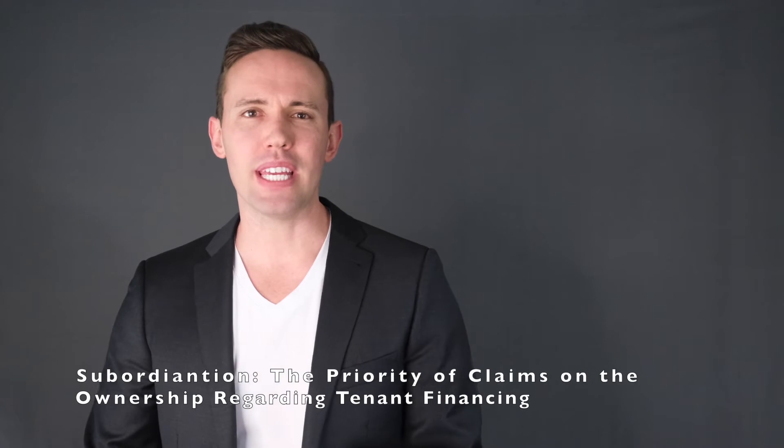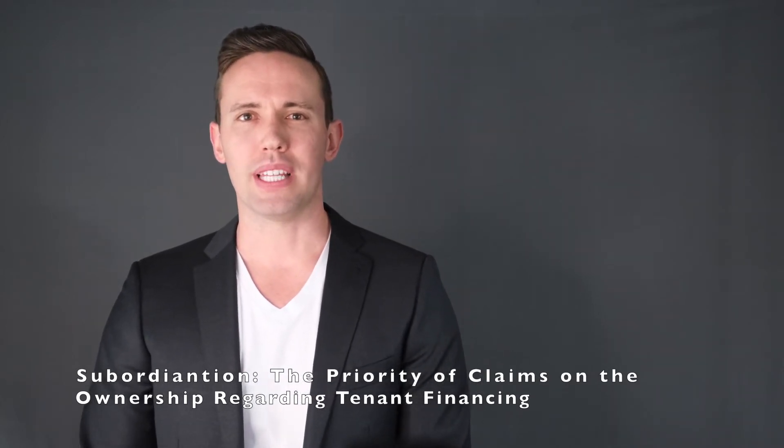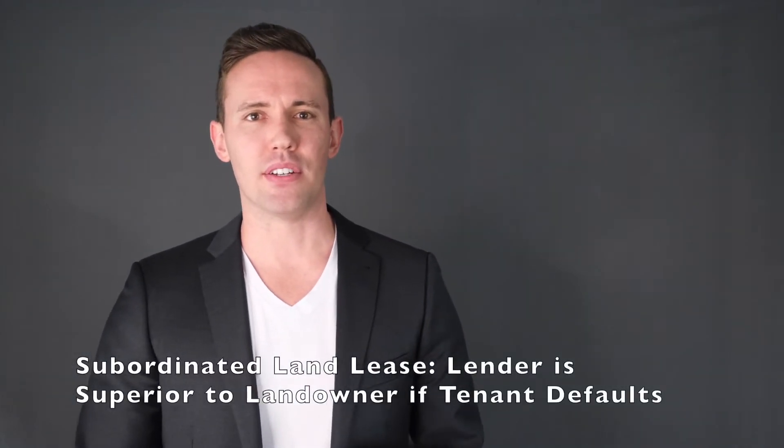There are two basic types of land leases: subordinated and unsubordinated. The term subordination in the context of a land lease refers to the priority of claims on the ownership interest in the land. The differences relate to a tenant's financing on any improvements. A subordinated land lease is one in which the landlord has agreed to give a lender a superior security interest in the property. Because of this, the owner of the land is subordinate to the lender in the case of a tenant defaulting on a loan, putting the landowner in a more vulnerable position — and because of the increased risk, an increase in rent for the use of the land is likely.